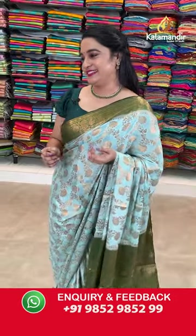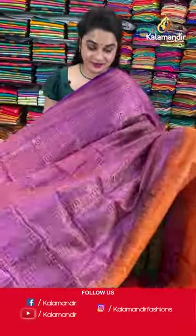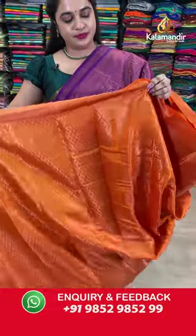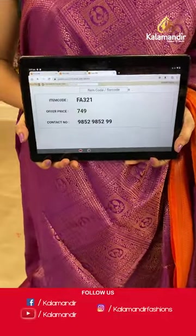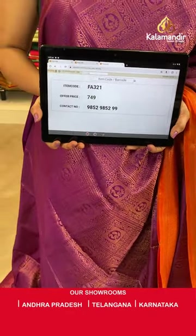Let us see the next saree — magenta and orange colour combination, a very rare and very bright colour. The body is with the block peacock motifs. Contrast border with diamond brocade and peacock motifs. Contrast pallu with the peacock motifs and the circles. Paid up with contrast brocade blouse along with border. Saree code FA321 and Viva's price Rs.749 only. To place an order, take a screenshot and send on our WhatsApp number.